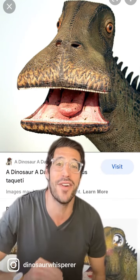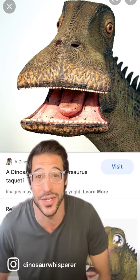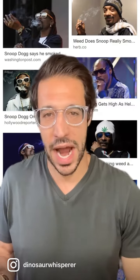because behind that grin are over 500 shearing teeth used to lawnmower over low-lying Cretaceous vegetation like ferns, horsetails, and angiosperms — because grass wouldn't evolve for another 55 million years.